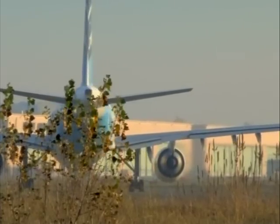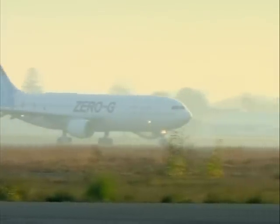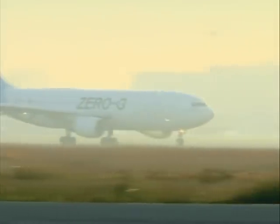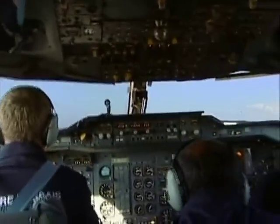Simulating the effect of being in orbit is almost impossible on the earth. But there is one place we can go where for just a few seconds we can experience what it's like to be in space. This Airbus A300 is used by the European Space Agency and has been specially modified for what's known as parabolic flight.